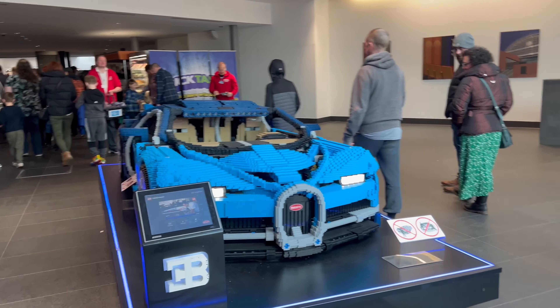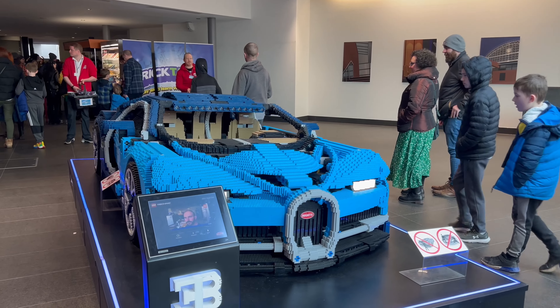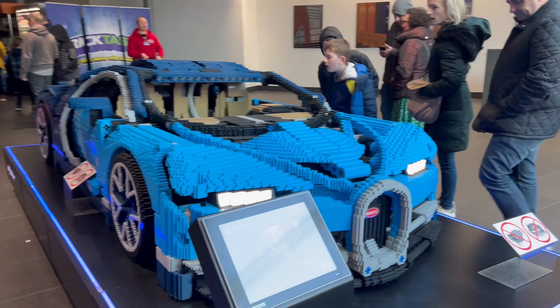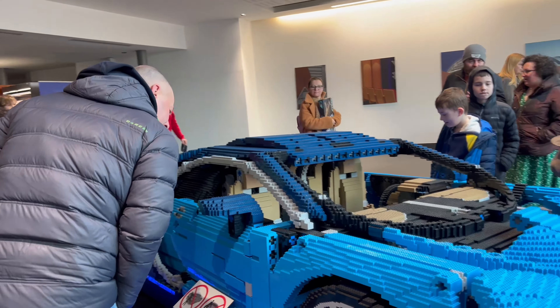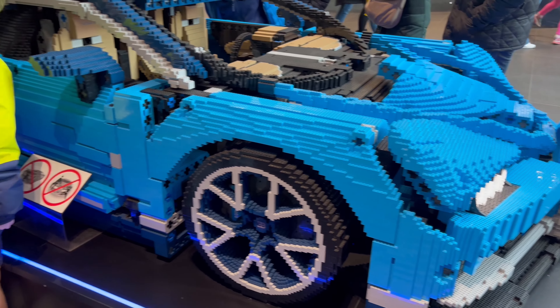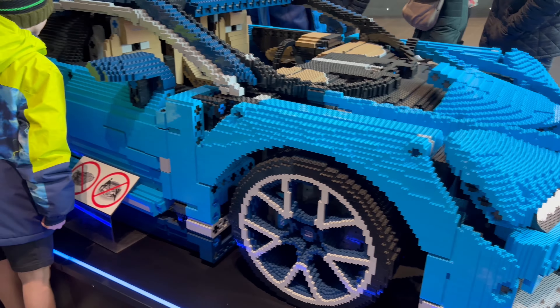We've just walked in and there's this massive LEGO Bugatti Chiron just at the entrance, which is so cool. Declan's taking some pictures and also filming for his channel, so make sure to check out his channel as well. It looks amazing.